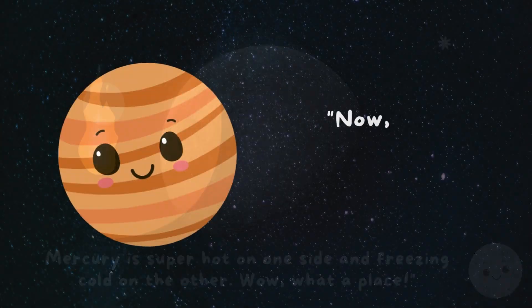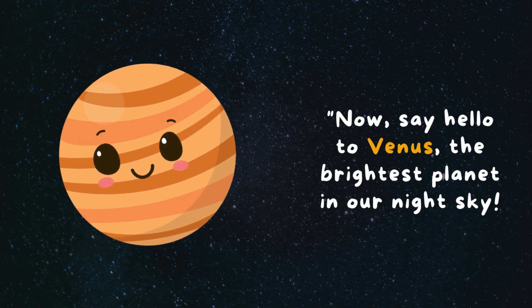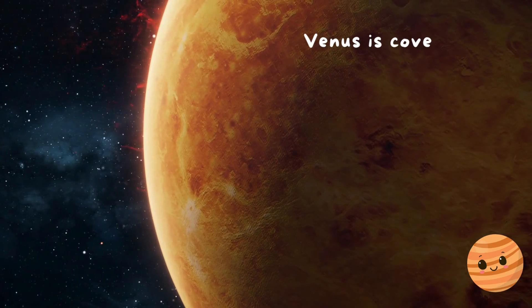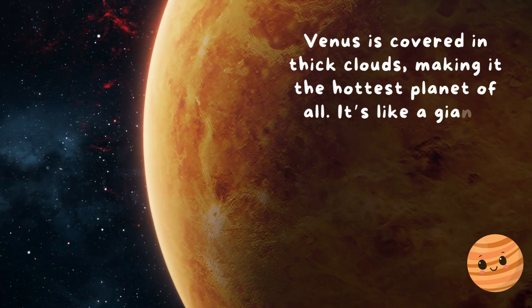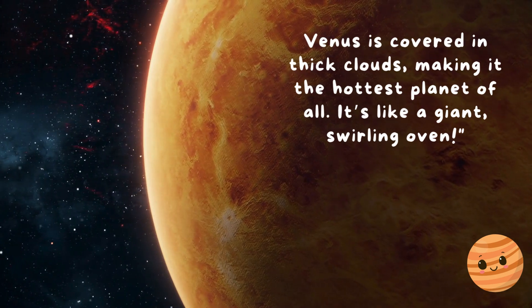Now say hello to Venus, the brightest planet in our night sky. Venus is covered in thick clouds, making it the hottest planet of all. It's like a giant swirling oven.